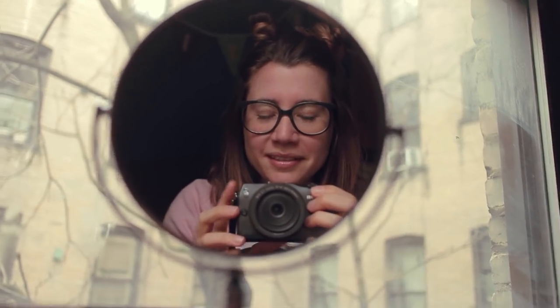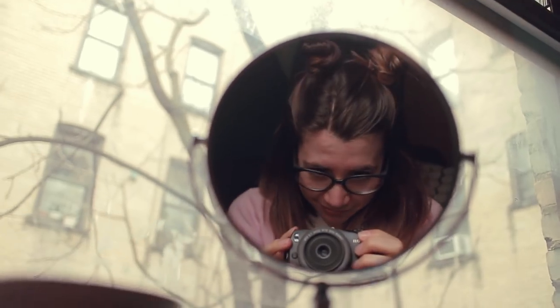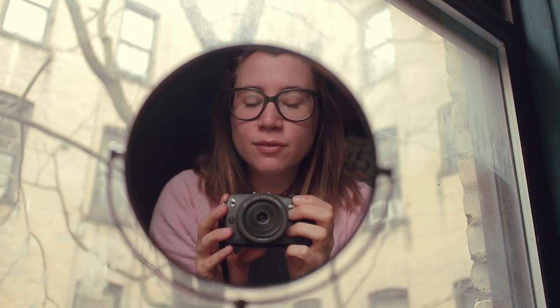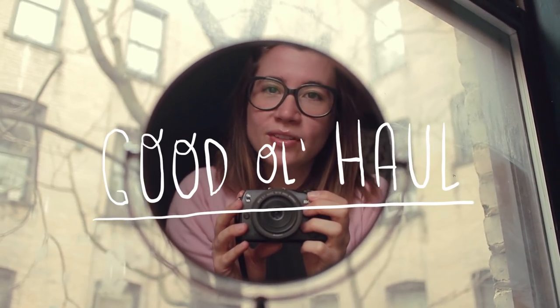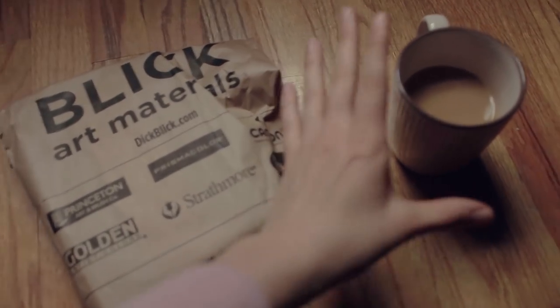Hi guys, it's been so long, I hope you're doing well. Right now I am in New York, in Brooklyn to be more exact, and the other day I went to Blick's, my favorite art supply store here in New York. I wanted to do a very small, good old haul because it's been too long since the last time I did a haul with you guys. Today is a very gloomy day, so I'm so sorry for the lights.